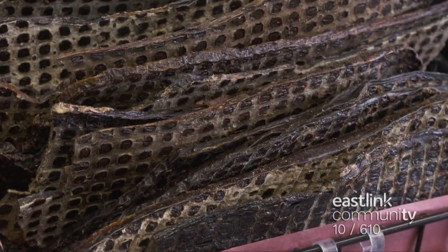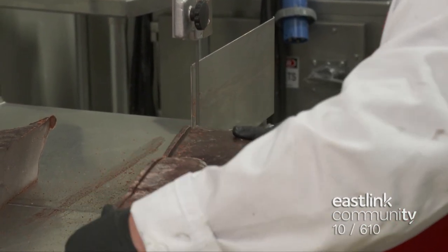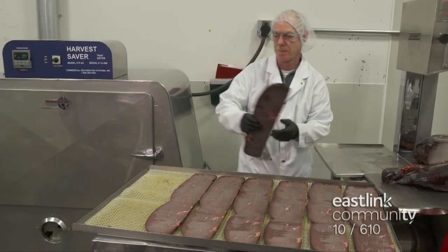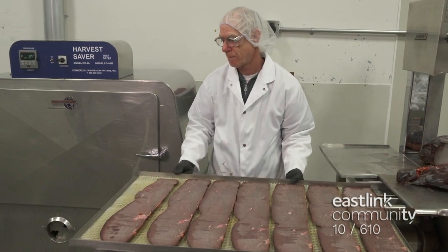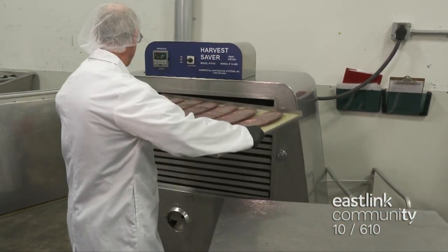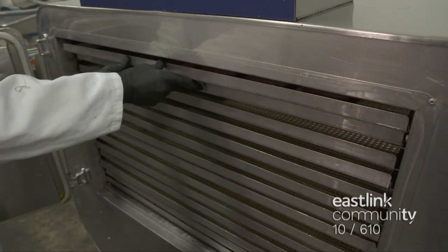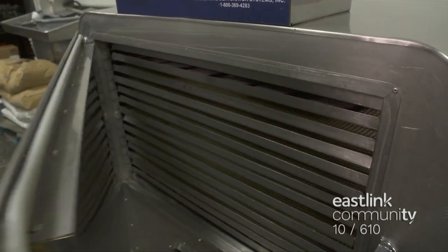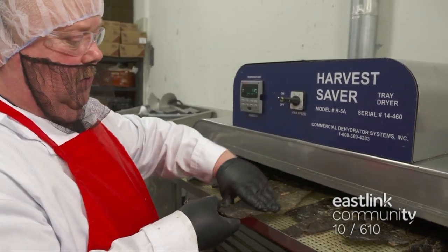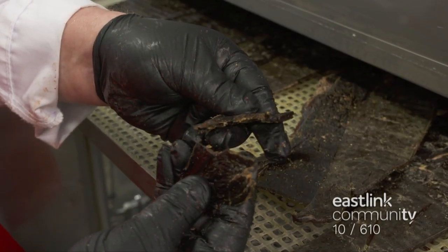Another popular treat for dogs is dehydrated beef liver. The frozen beef liver is cut into quarter-inch strips on a band saw and laid out on a tray, making sure there is proper spacing for air circulation. Beef liver is high in protein and vitamins. These treats are especially useful for pets with allergies because each treat has only one ingredient. The liver takes 14 hours to dehydrate at low temperature, because cooking them would destroy some nutrients. Making treats through dehydration removes the water from the product and shrinks the treat down to a brittle consistency.